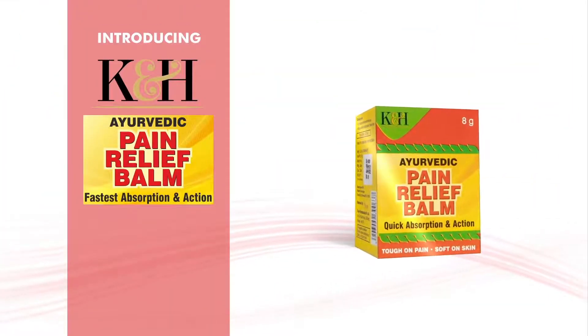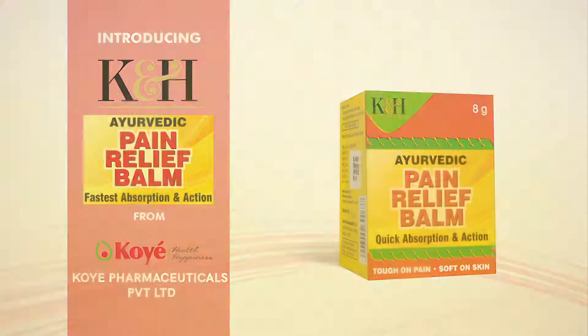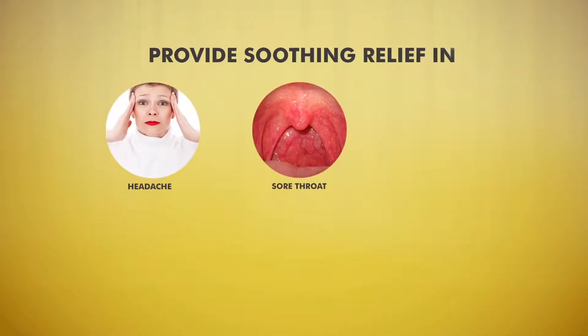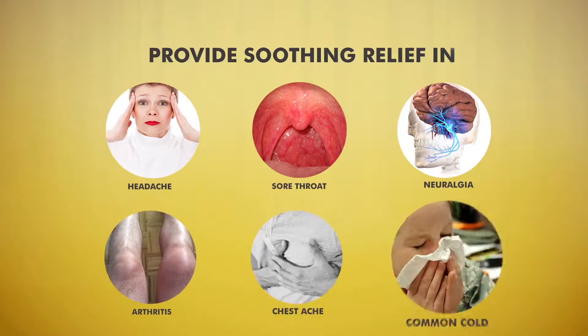Introducing K&H Pain Relief Balm from Coe Farmer. K&H Pain Relief Balm provides soothing relief in headache, sore throat, neuralgia, arthritis, chest ache and common cold.